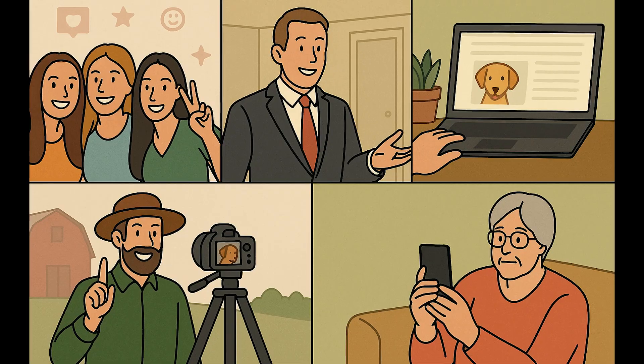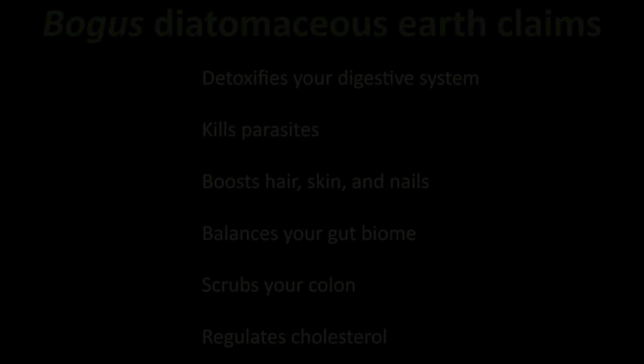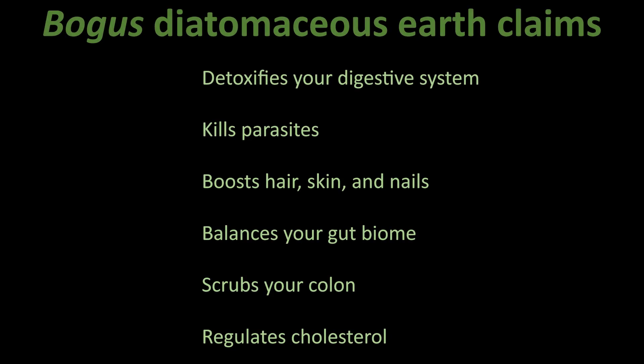Here are just a few of the magical things it supposedly does: it detoxifies your digestive system, it kills parasites, it boosts hair, skin, and nails, it balances your gut biome, it scrubs your colon, it regulates cholesterol. At this point, the only thing it doesn't claim to do is calculate your taxes or walk your dog.